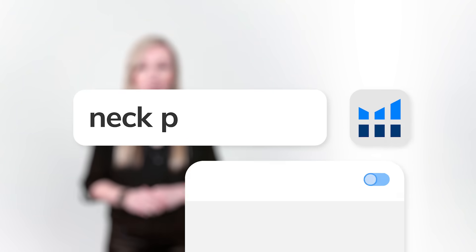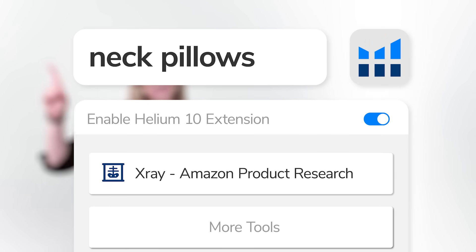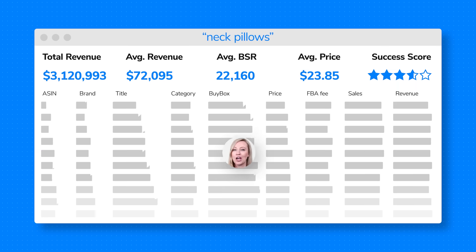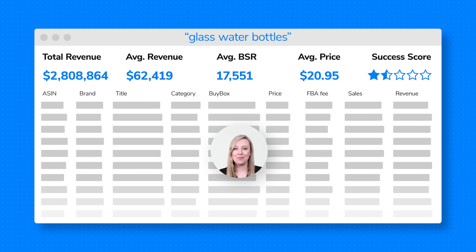Just type in the product keyword you're considering, hit the X-ray feature, and boom! The Helium 10 Chrome extension pulls millions of data points to help you zoom in on that winning product.